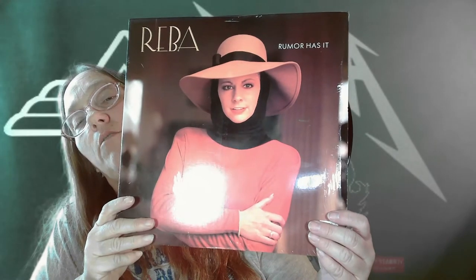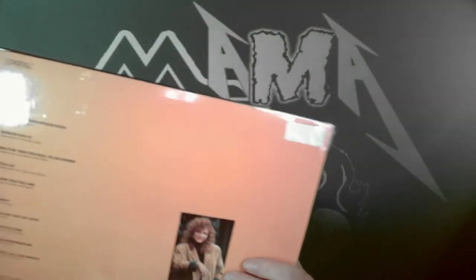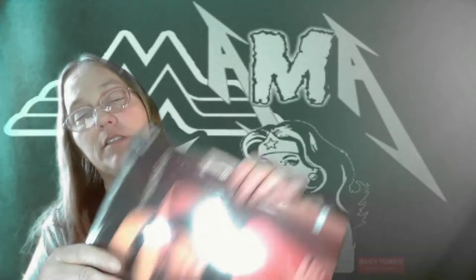Next one is Reba McEntire — 'Rumor Has It.' Pretty awesome. It still has the original plastic on it so I didn't have to re-plastic it. When the paper gets old it gets a little wavy, so I try not to pull it out when I don't have to, to keep it inside.